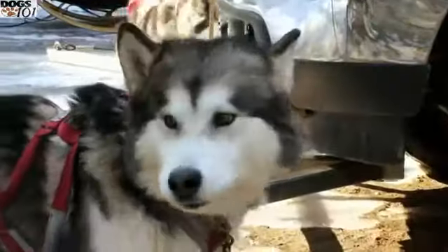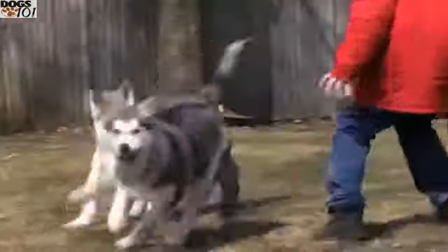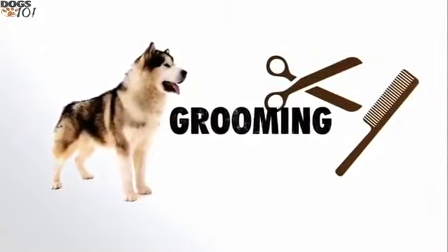Like other large breeds, Malamutes are prone to hip dysplasia. Because of their massive size, they do oftentimes suffer from growing pains or joint pains, and they really don't physically mature until they're usually about two years old.